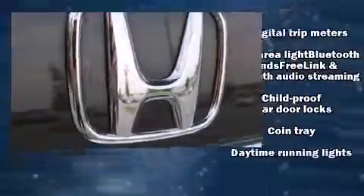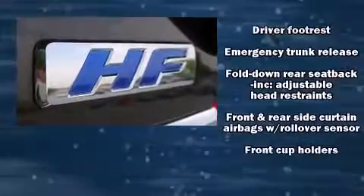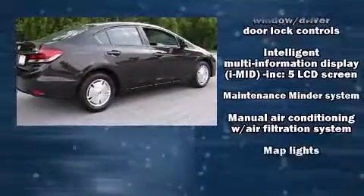Honda also prioritized safety and security with features such as head curtain airbags, a security system, and ABS brakes. This car was designed with safety in mind, allowing you to drive with even greater assurance.